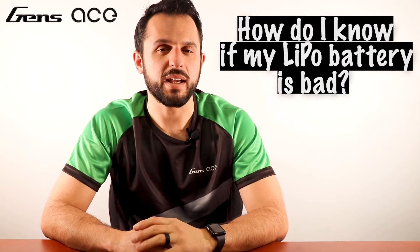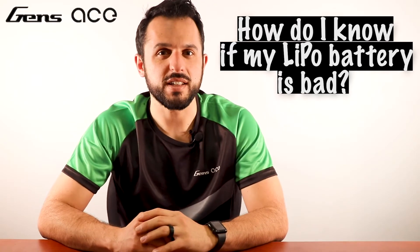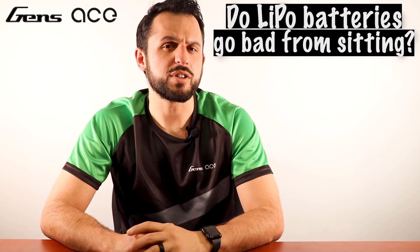Question six: how do I know if my LiPo battery is bad? Any damages that appear on the cell, such as swelling or cracks, indicate the battery is damaged and you should replace it.